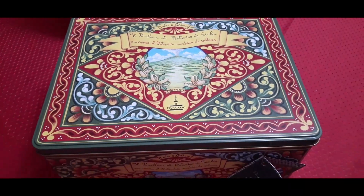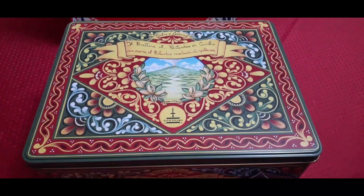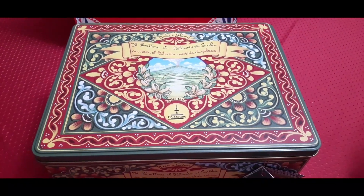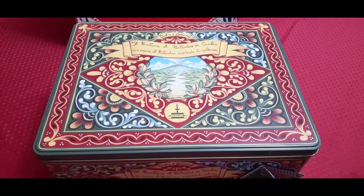Hello everyone and welcome back to my channel. If you're new, hi, my name is Grace — I invite you to subscribe and join me on this journey. Today we have something really special to share with you: a Dolce & Gabbana Panettone. These are handmade panettones, they're fantastic, and they all come with a collectible tin.